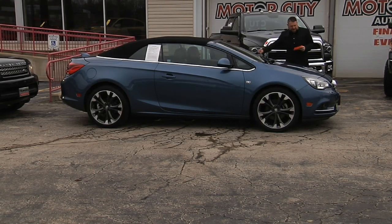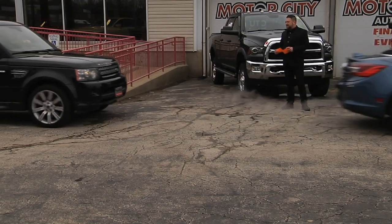We got Joe in this 2016 Buick Premium Convertible with only 30,000 miles, navigation, alloys, heated leather seats, and backup camera.